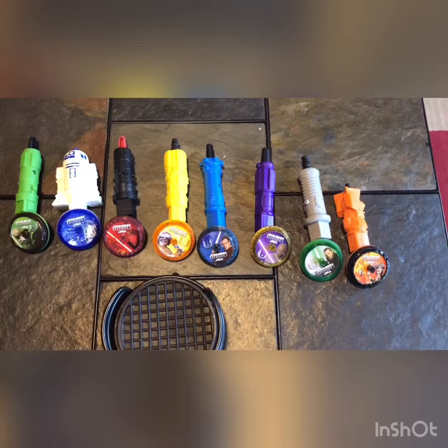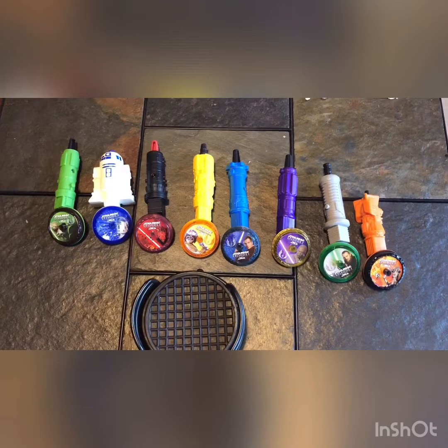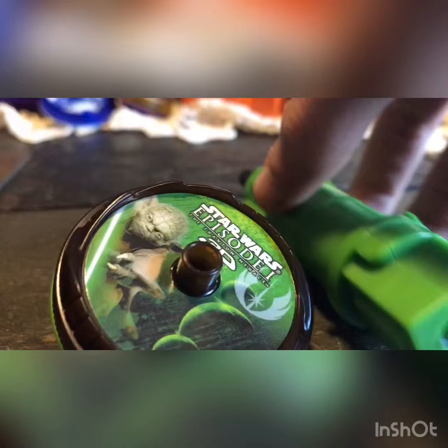Hello everybody! Today we have Star Wars Episode 1: The Phantom Menace in 3D toys, released by McDonald's in 2012.